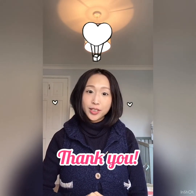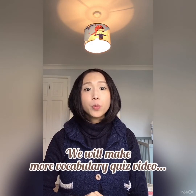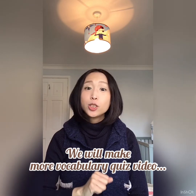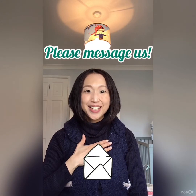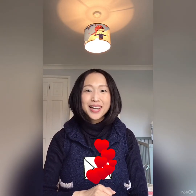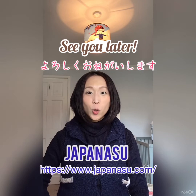Thank you so much for watching up to the end. We are thinking of making more vocabulary quiz videos like this. So, if you have ideas or opinions, please message us. Your contribution is always welcome. Thank you again. See you later. Bye. よろしくお願いします。